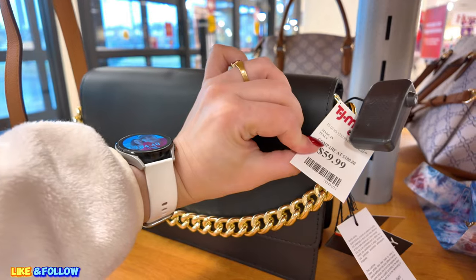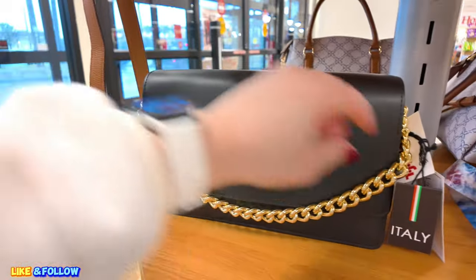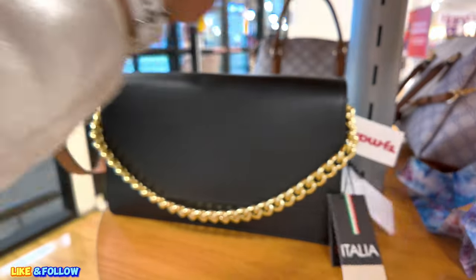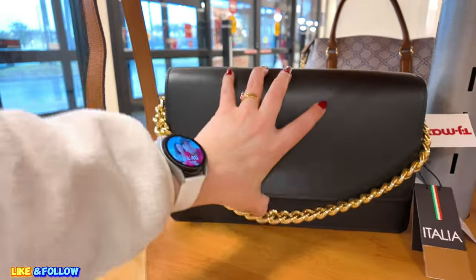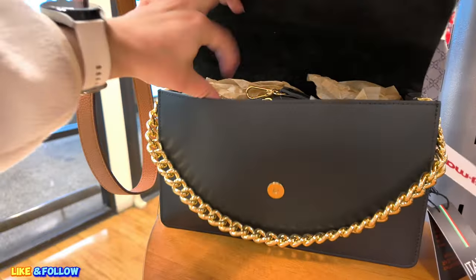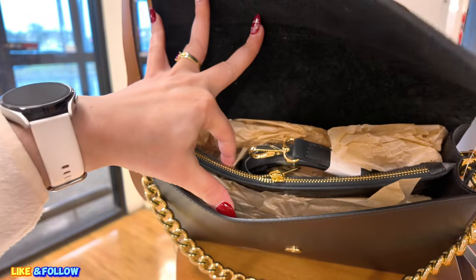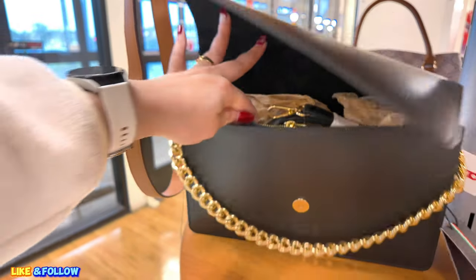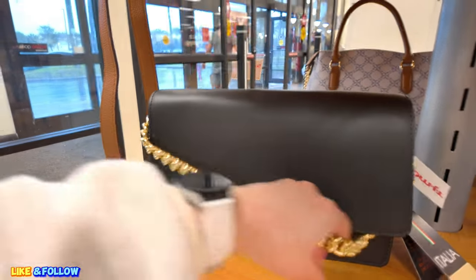This one over here, $60.00. Italy — Viola Castelli. With this gold chain. Let's see the inside a little bit. It has the crossbody straps in there. You have enough space to put your things. I love the feeling of it. It feels super nice.